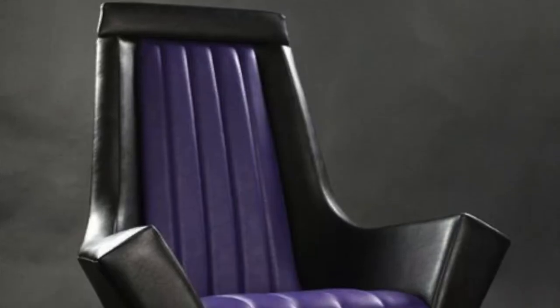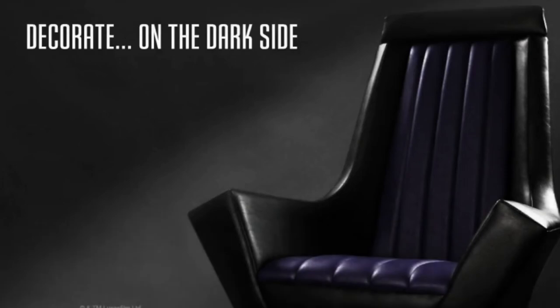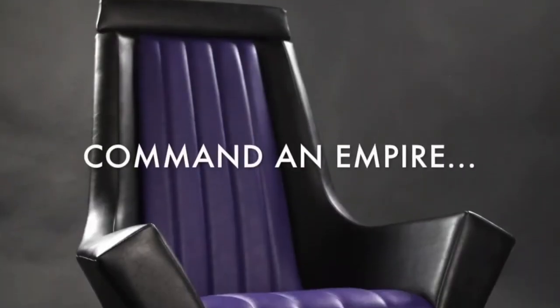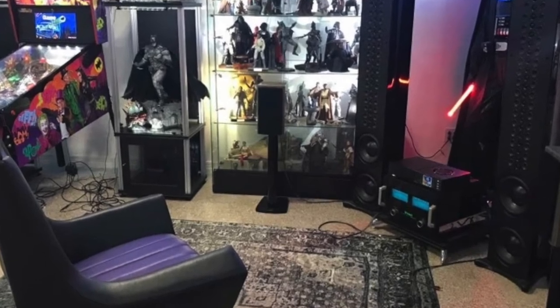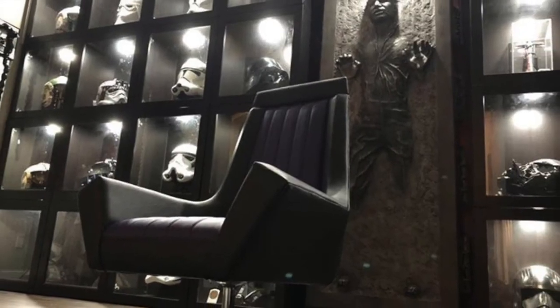Number 6: The Star Wars Emperor Throne Armchair. Bring Star Wars style home with this amazing chair from Regal Robot's Custom Studio. Inspired by Emperor Palpatine's throne, the streamlined modern armchair swivels on a polished chrome base. Two-tone leather in black and purple reflect the colors of the original seat of power seen in the film.